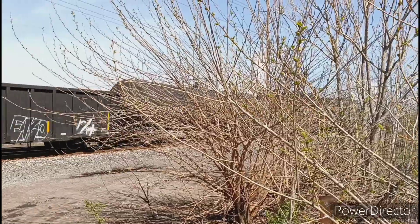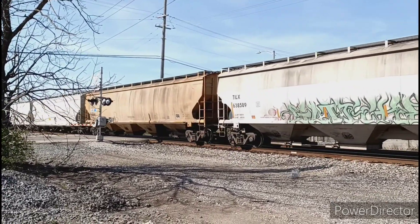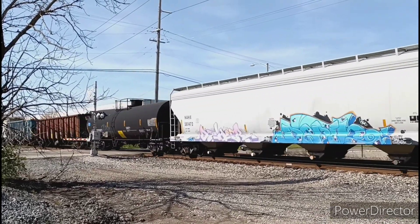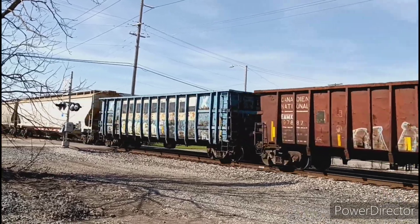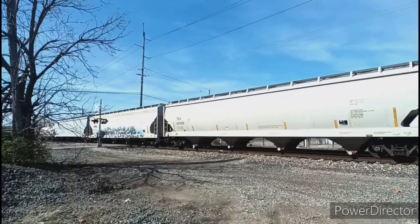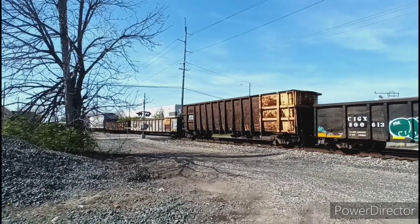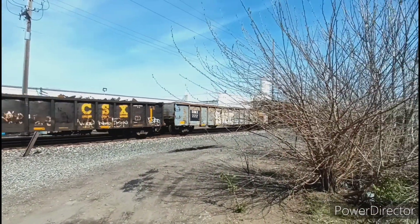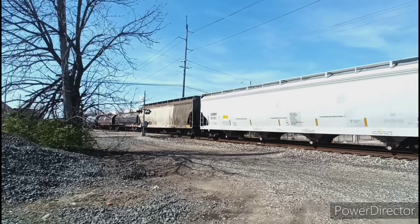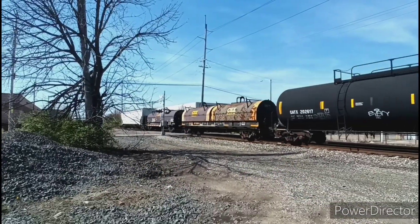An AS40DC leads this one. In trailing we have a nice surprise with some EMD power, as an SD40-2 trails. And check out the patch job on this gondola. And check out the Sturgis Iron and Metal sign on that gondola. And here's an interesting two-tone paint job. About four minutes later and we've reached the end of the train.